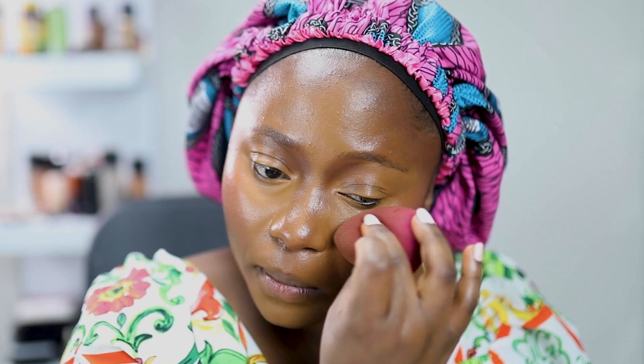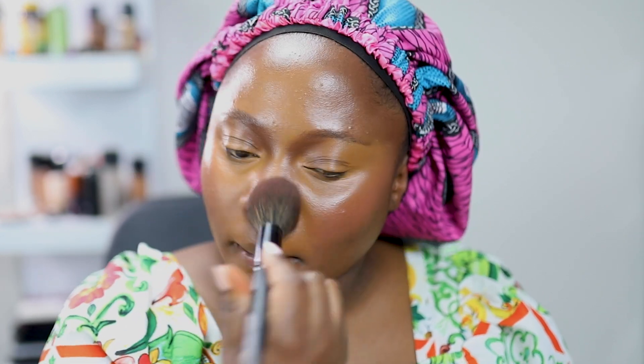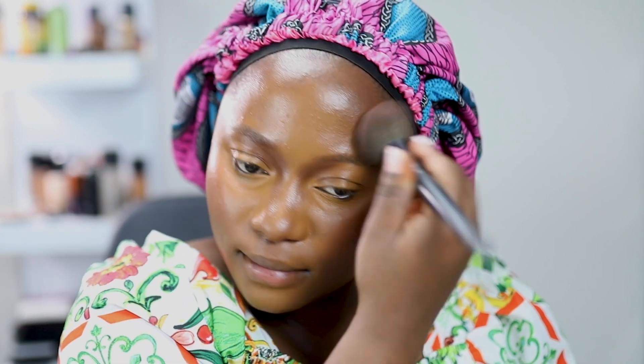I'm giving some of that blush to my nose — I used the Undone blush. I love their blushes, they're really pigmented and work really well. Now I'm going in with my MAC Fix Plus powder. I always use a powder after I've done my cream products to bring everything together.